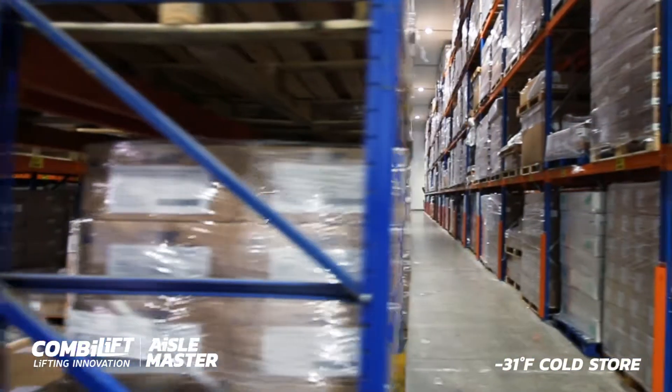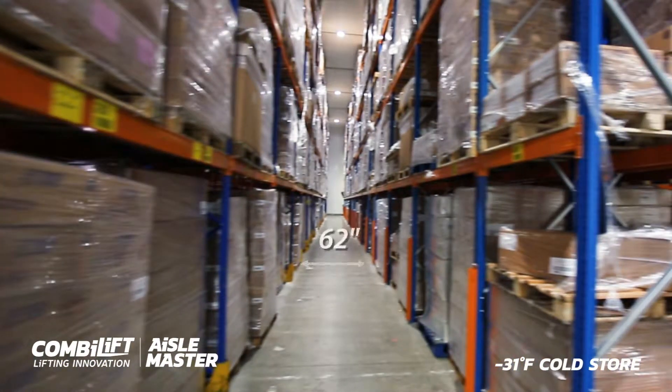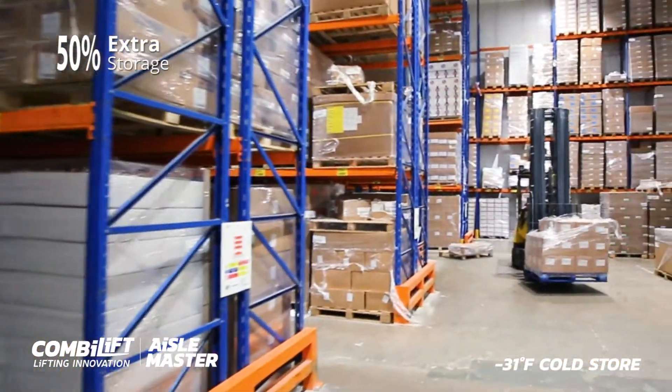We offer a free warehouse planning service reducing our width to as little as 62 inches, which can increase up to 50% extra storage space in your existing warehouse.